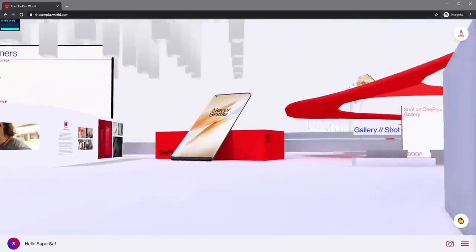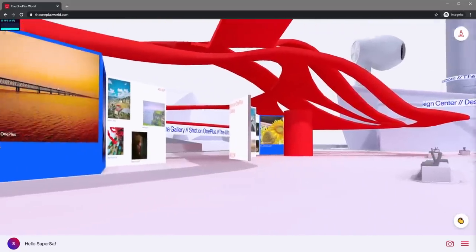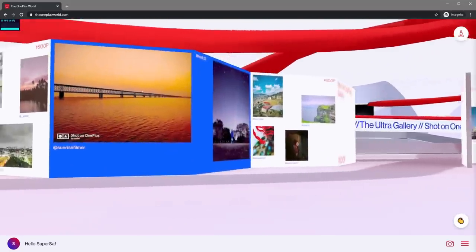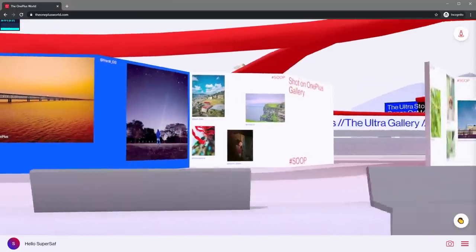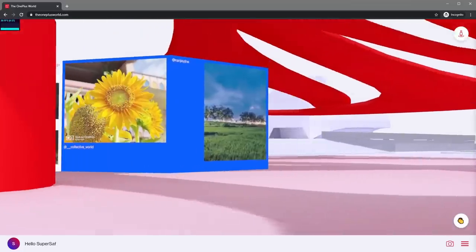Next is the Shot on OnePlus Gallery, where we're surrounded by some brilliant images taken on OnePlus phones by our amazing community. If you've ever submitted an image to OnePlus, you might find it on the wall here.